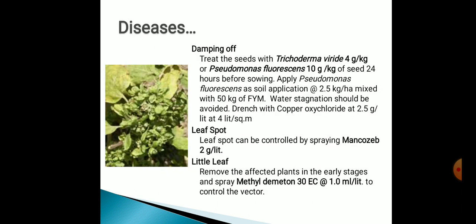Now, diseases which occur at the time of production of brinjal. The main diseases are damping off, leaf spot, and little leaf. For the cure of damping off, we use Trichoderma viridae or Pseudomonas fluorescens. For the cure of leaf spot, we use Mancozeb, and for the cure of little leaf, we use Methyl Demeton.